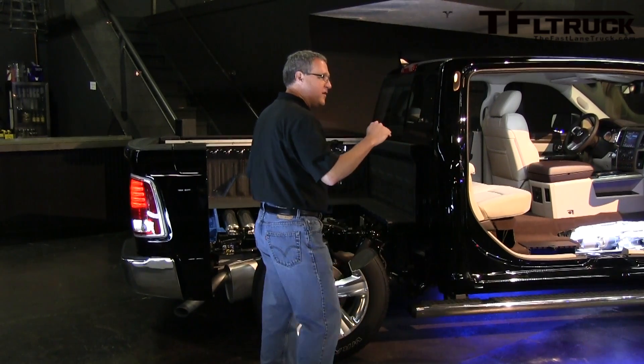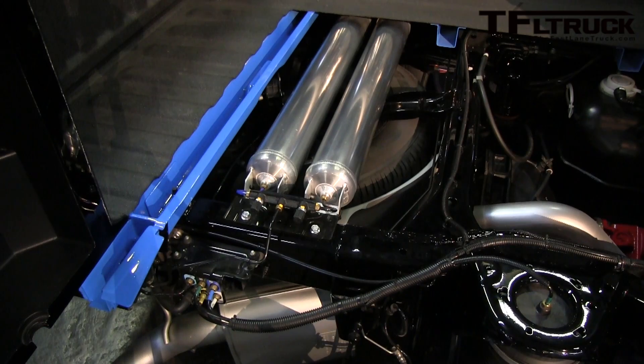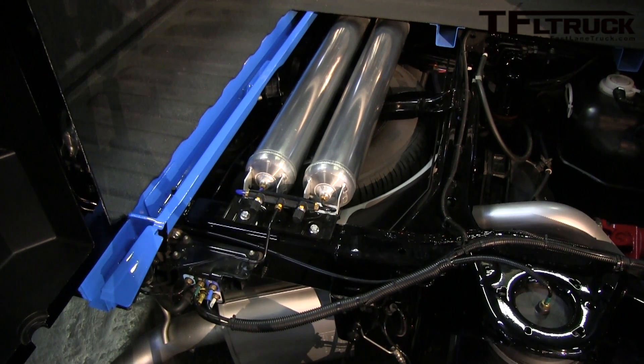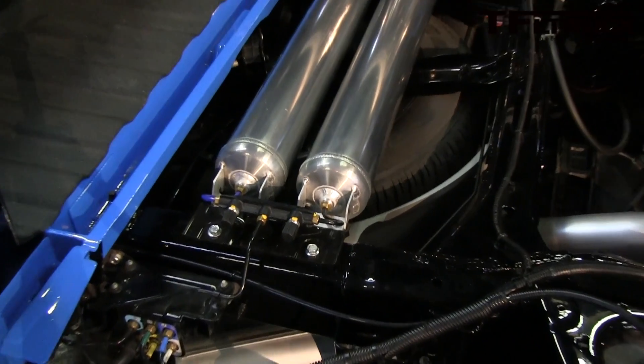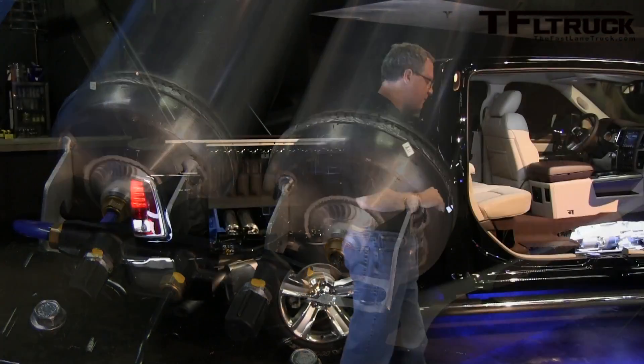It is a closed system. We have a compressor, reservoirs, and air springs at four corners. Once those reservoirs are primed and holding pressure, it is closed and it very quickly will load level for you.